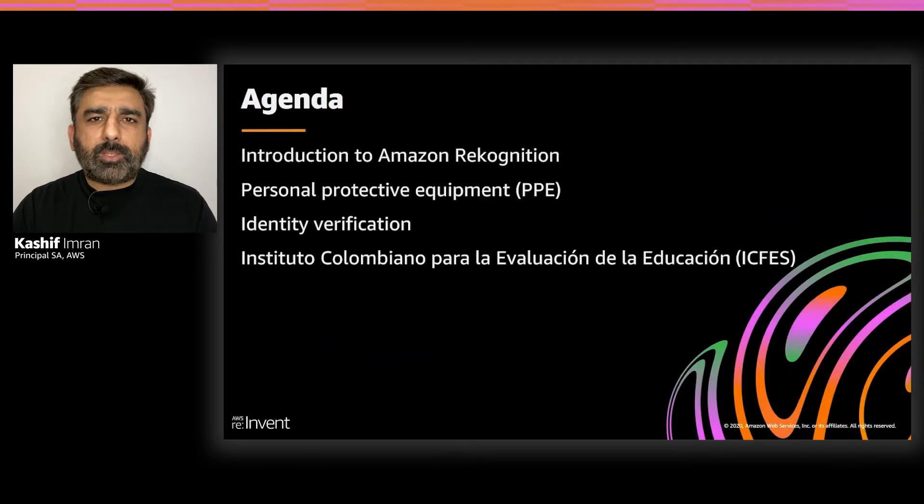In today's session, we'll get started with a quick introduction of Amazon Rekognition. We will then dive deep into personal protective equipment detection, as well as identity verification use cases. You will also hear from ICFIS on how they're able to leverage Amazon Rekognition for student identification in large-scale online testing scenarios.